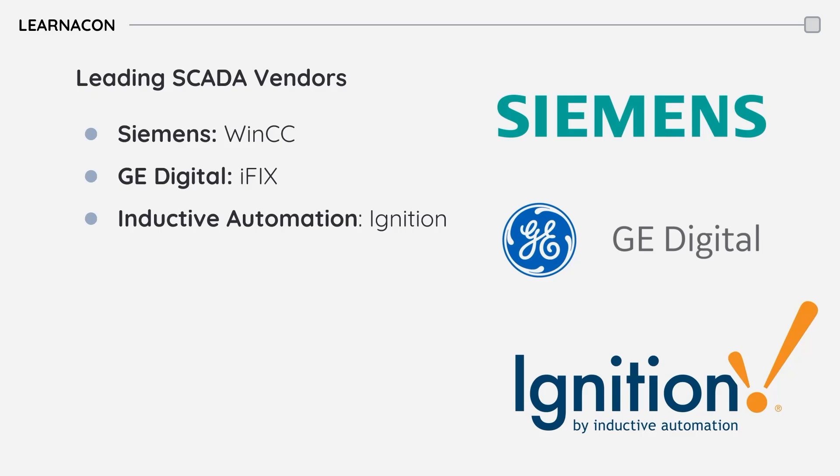Okay, so that was a short overview of SCADA. I hope you enjoyed this video. If it helped you to learn something new, please share, like, and subscribe. Thank you, and see you next time.